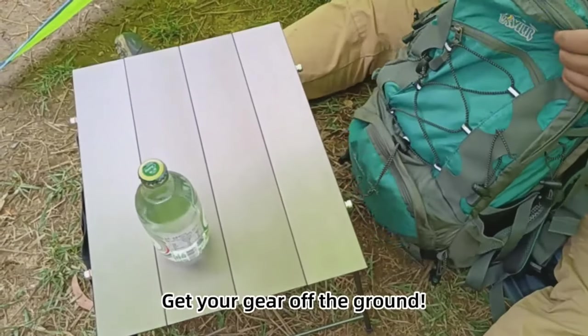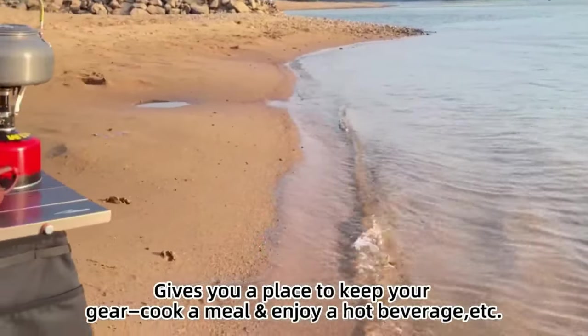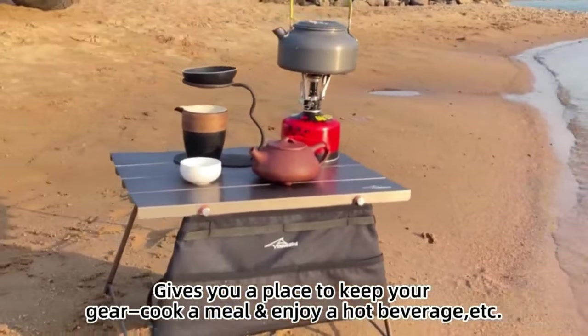After a long hard day of hiking, camping, or backpacking, it gives you a place to keep your cooked meal and enjoy a hot beverage.